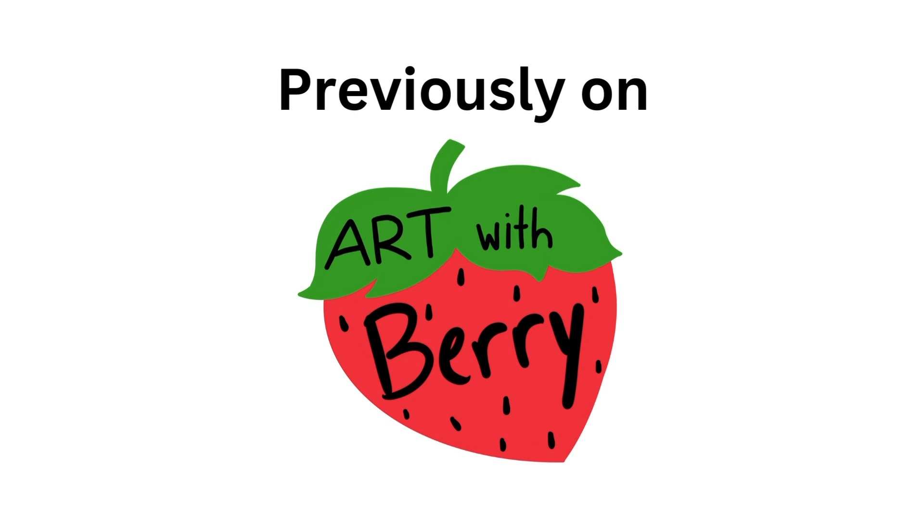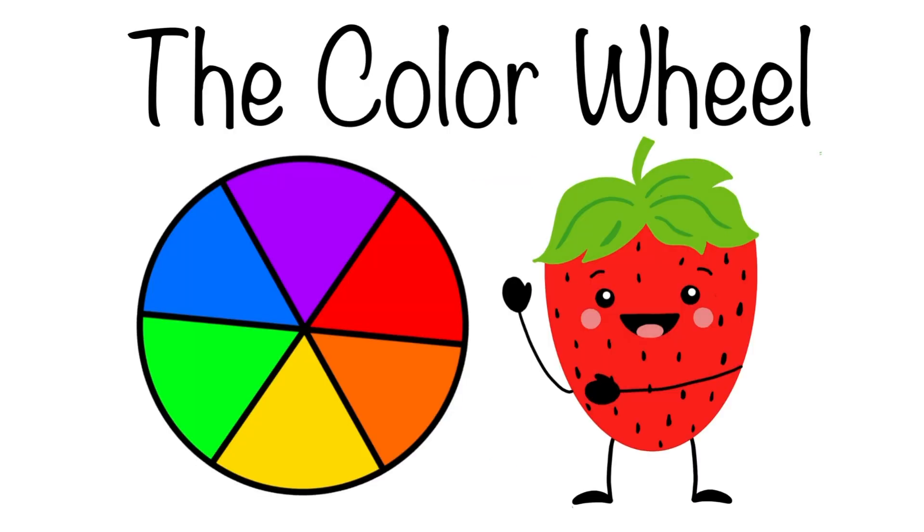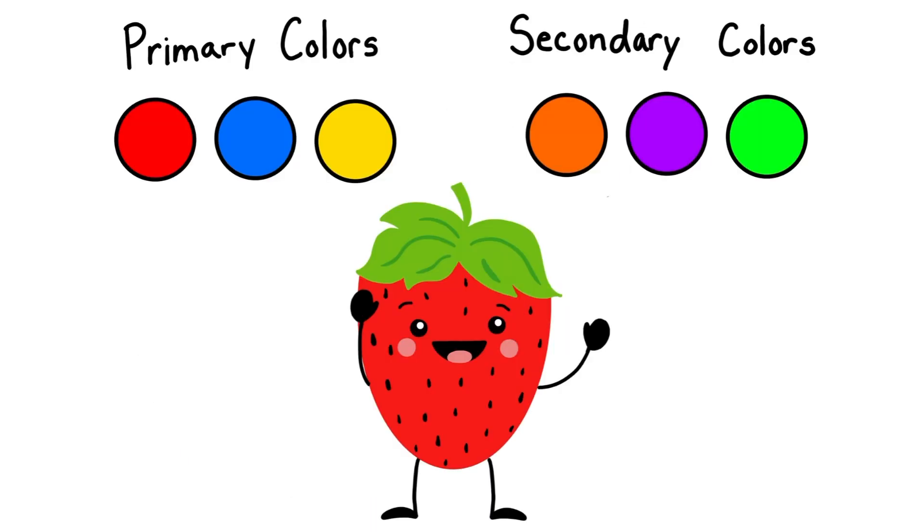Previously on Art with Barry: This is the color wheel. The color wheel is made up of primary colors and secondary colors. Our primary colors are red, blue, and yellow. And our secondary colors are orange, purple, and green.